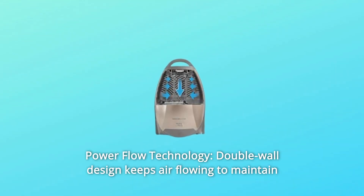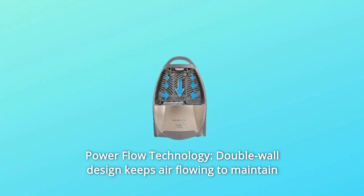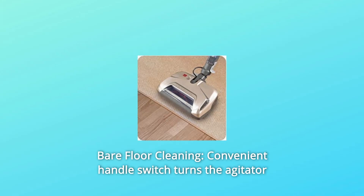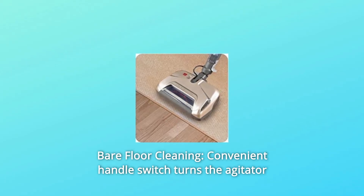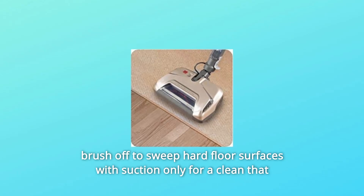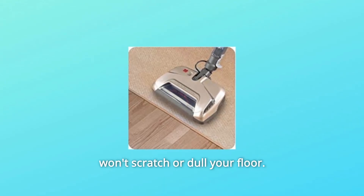Number 4: Power Flow Technology — double-wall design keeps air flowing to maintain suction power and performance. Number 5: Bare Floor Cleaning — a convenient handle switch turns the agitator brush off to sweep hard floor surfaces with suction only for a clean that won't scratch or dull your floor.